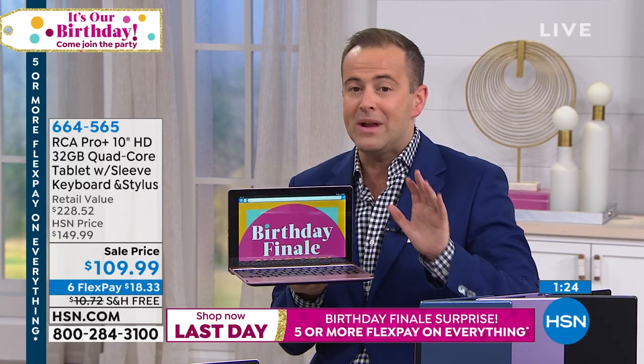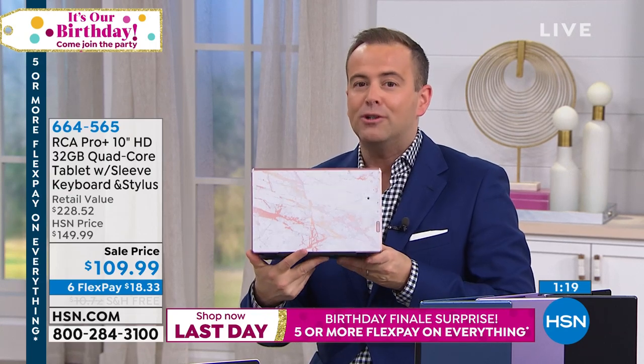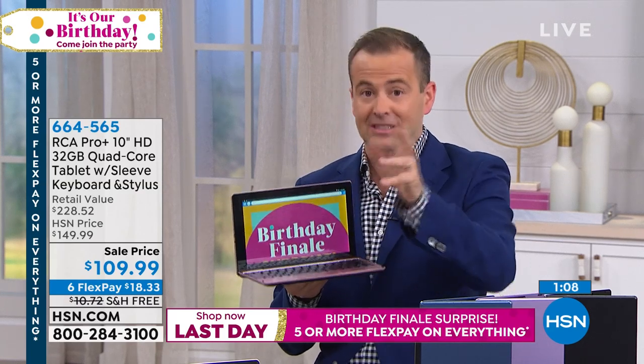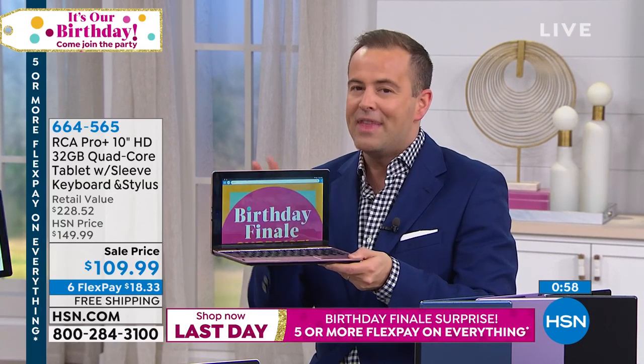This is something we built specifically for the birthday month. We're famous for the tablets we do, but we never do it at this price with this spec. It looks good on the outside, but truly the powerhouse on the inside is why Aaron is able to power through these demonstrations so quickly and effectively. Best of both worlds — we've done tablets around $110 before, but we've never done tablets that turn into laptops for $110 before. That's what's exciting.